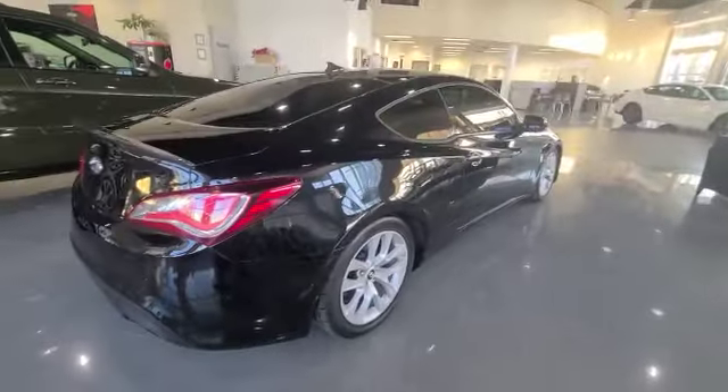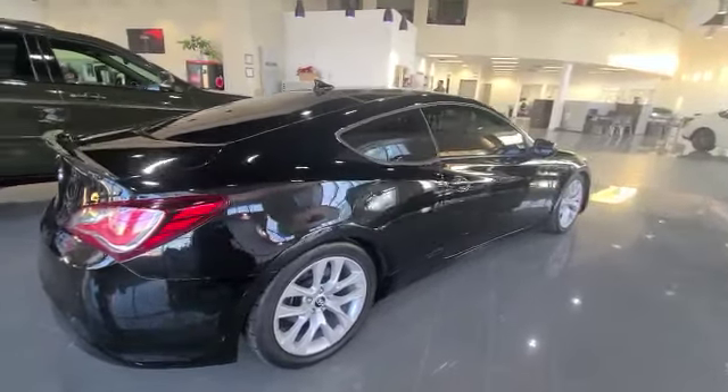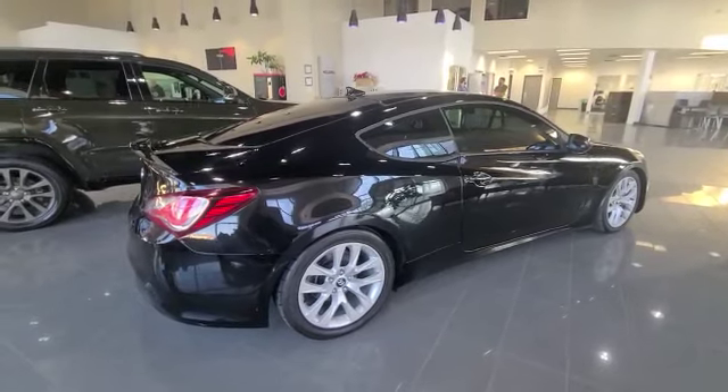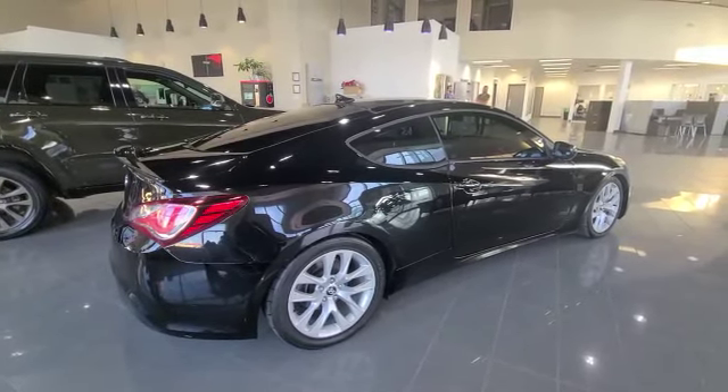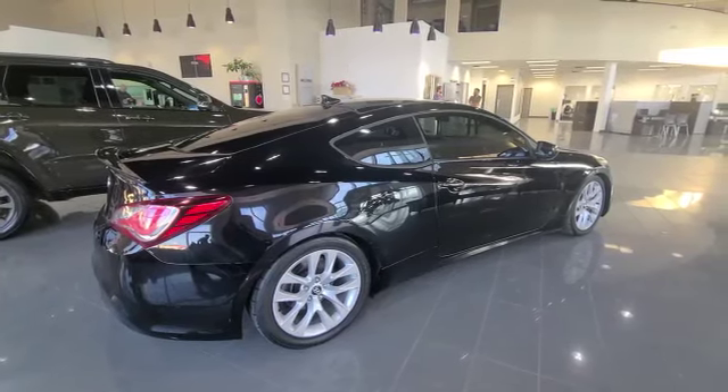Thank you so much Carson for your inquiry on our 2016 Hyundai Genesis GT. With only 51,000 kilometers on it, it is still available here in our showroom. If you'd like to come see it today, I'm here this week. Phone number: 780-989-8888. I look forward to hearing back — have a great day!